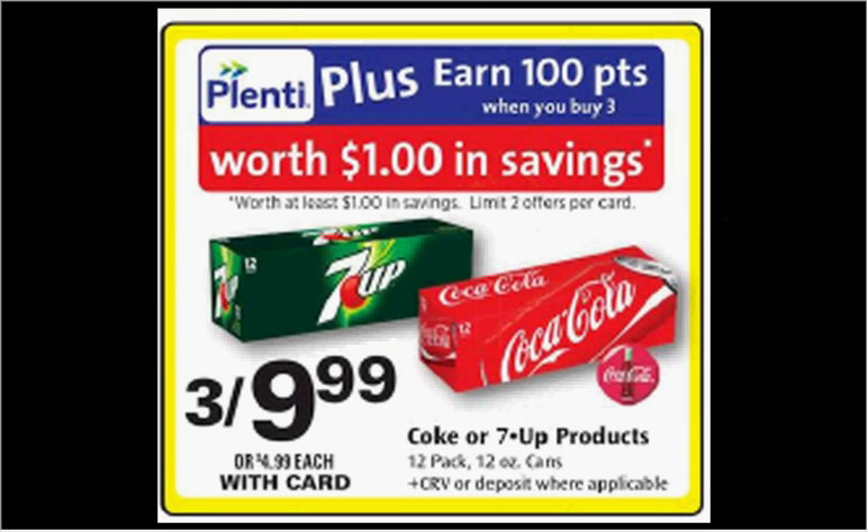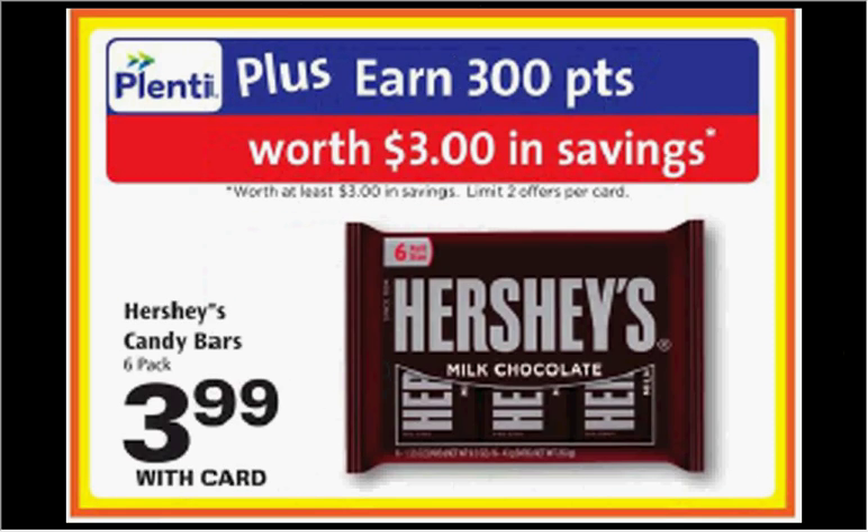E-Coke or 7-Up products are on sale 3 for $10 this week. When you buy 3, you'll get $1 back in Plenti Points, so it's like getting them 3 for $9. The 6-pack of Hershey Candy Bars are $3.99. When you buy one, you'll get $3 back in Plenti Points — limited to two times. There's a $1 off two coupon at smartsource.com. If you buy two and use the coupon, you'll pay $7 out of pocket, get $6 back in points — like getting each six-pack for $0.50.